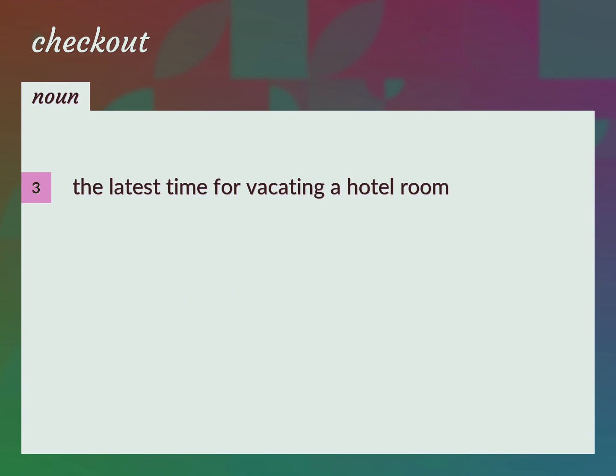The latest time for vacating a hotel room. The checkout here is 12 noon. Checkout time.